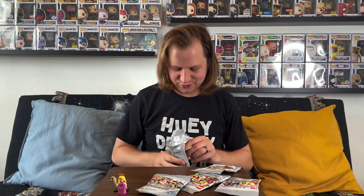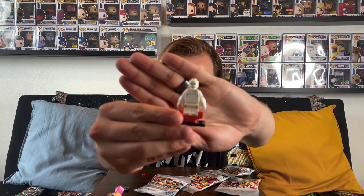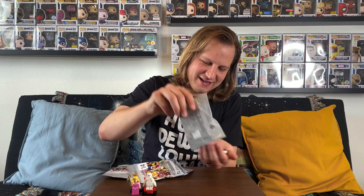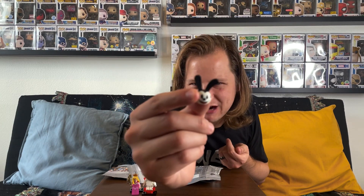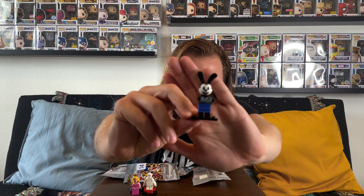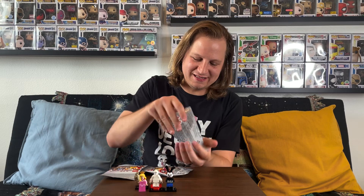Now number one — my favorite and honestly the whole reason I'm excited about these minifigures: Oswald the Lucky Rabbit. Here he is, and I love how the head sculpt is a little different from a standard Lego head to fit his design with the ears. He's holding his own eye in his hand as if they're making an Oswald short — really clever detail. Next is number 14, Robin Hood. Here's Robin Hood completed with his bow and arrow in hand, his hat, and a quiver on his back — absolutely love this one.